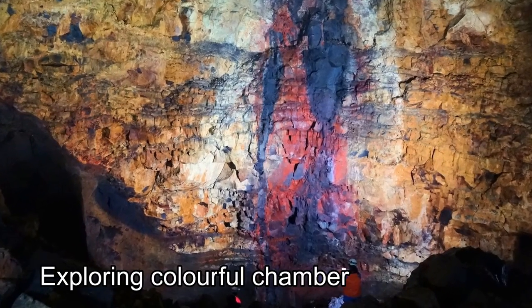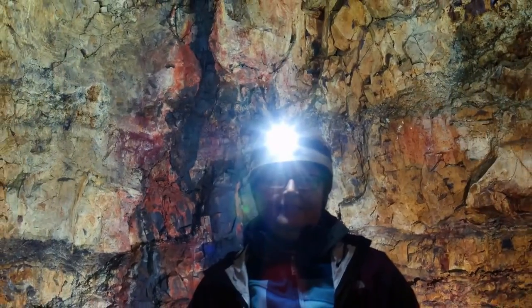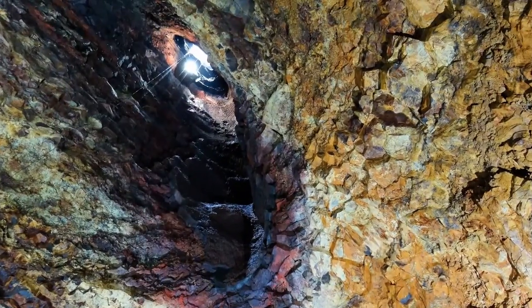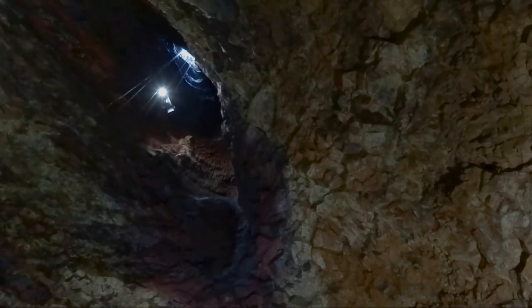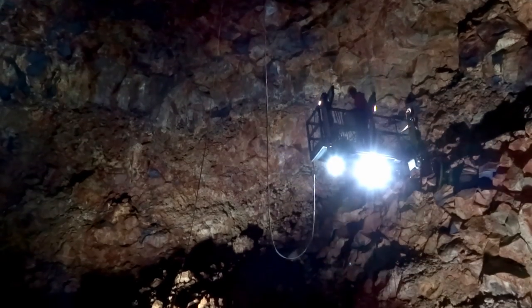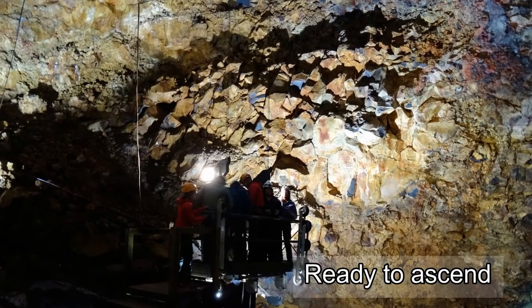We had about 35 minutes to explore around the bottom of the chamber. We watched the elevator descend to pick us up and take us back up the 120 meters to the surface. Once aboard the elevator, it was a 10-minute lift to the surface.